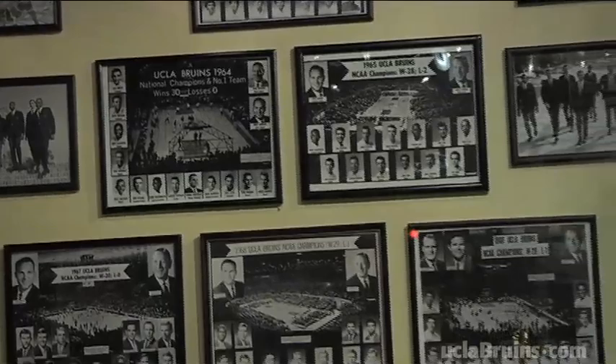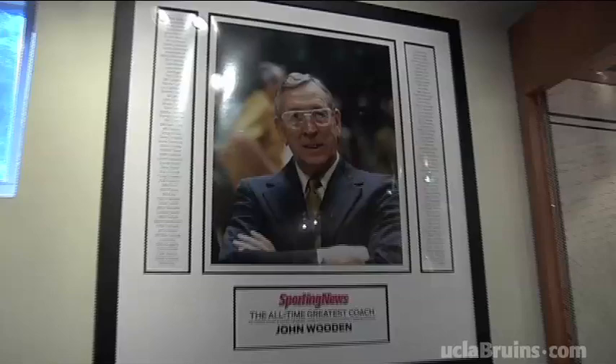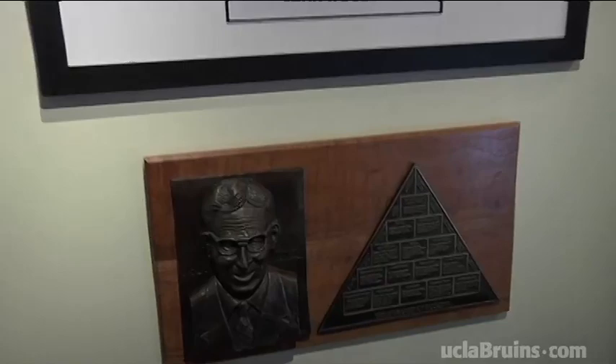And then internally we started talking about how to display it, and Ken Weiner and our facility staff did a great job of creating the John Wooden Den here in our Hall of Fame. What we did is we actually went out to Coach's place,